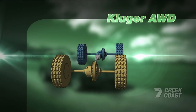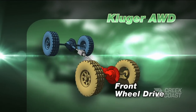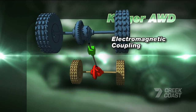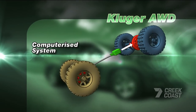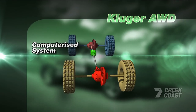The Kluger's all-wheel drive is a bit more technical. In normal conditions it's front-wheel drive, but can adapt to slippery surfaces with an electromagnetically controlled coupling in the rear differential. This dynamic torque control system is completely computerised, responding to throttle and steering sensors to split the drive across the wheels with traction whilst applying brakes to those without.